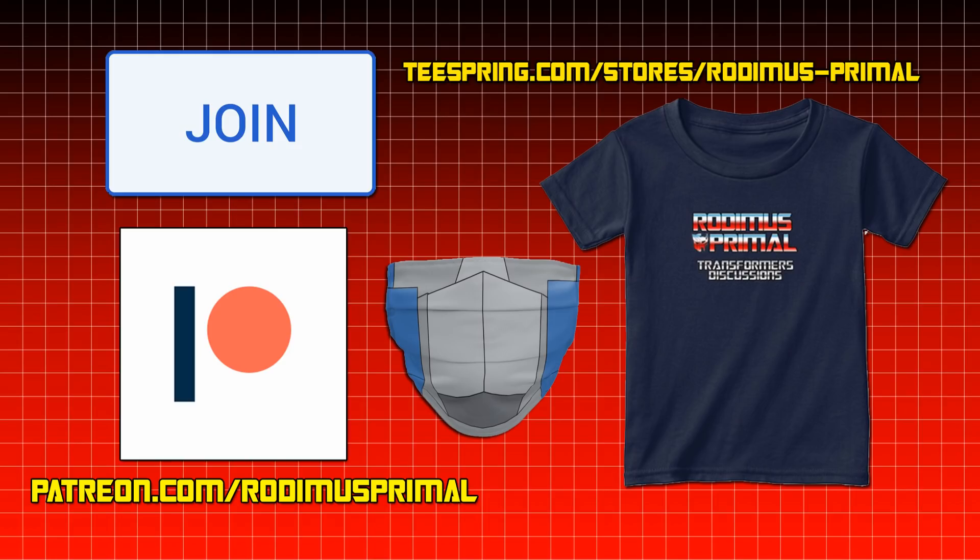Consider supporting the channel on Patreon, becoming a channel member, or purchasing some merch on my Teespring store today.